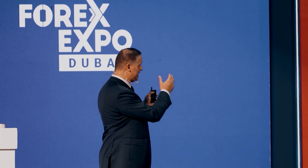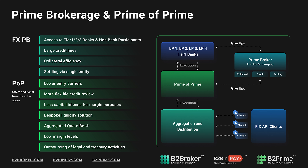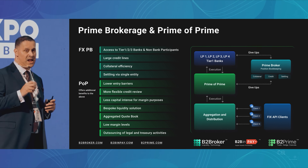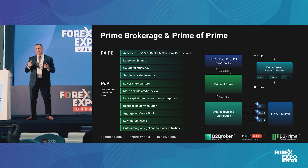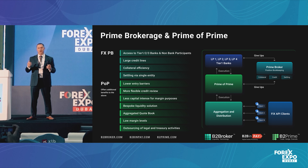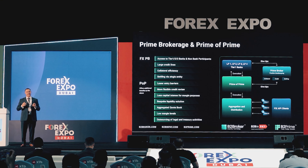We have in this world of liquidity what we know as prime brokers, and we will be discussing prime of primes. In a nutshell, I've summarized the concept of PB, FXPB, as follows. When you get access to liquidity through a PB, you're getting access to tier one, two, three banks and non-bank liquidity participants.